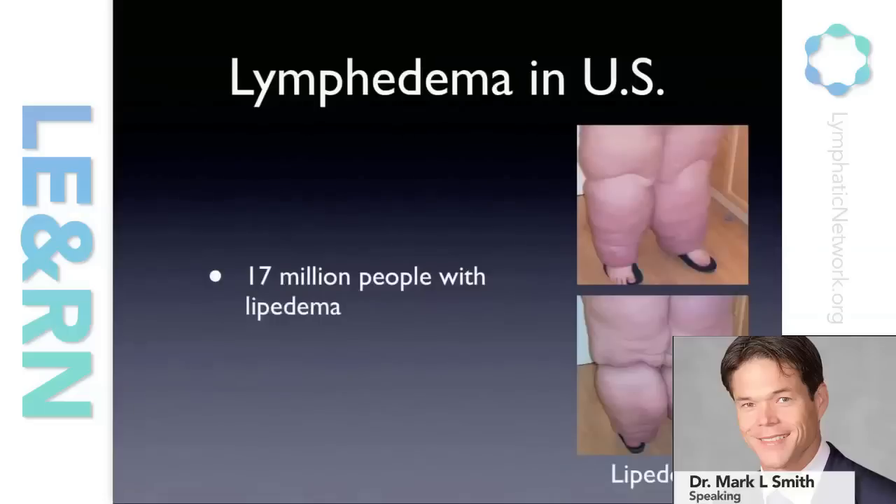Lipedema is something we're very interested in. Lipedema can also be associated with lymphedema. It's estimated that 17 million people, primarily women in the U.S., suffer from lipedema. As you can see in this patient, it's a very specific type of swelling that they develop, primarily in the lower extremities, but typically sparing the feet.